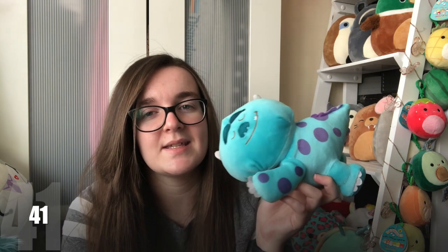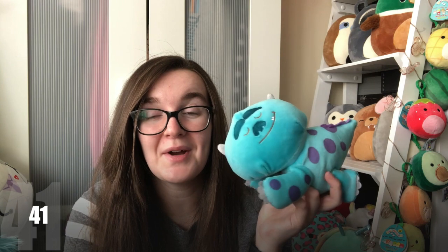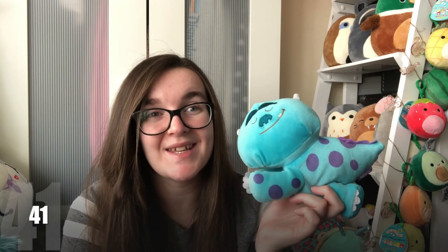Then I got this one off the internet expecting it to be bigger, like a cuddlies size, but I wasn't disappointed when it came. This is a sleeping Sully. I think he cost me about £10–15 with shipping from Japan, which wasn't terrible. I absolutely love him — I wish I could get him in a bigger size. I'm sure if I went on the internet now and searched for Sully plushes I could buy thousands more, but I won't obviously because money.